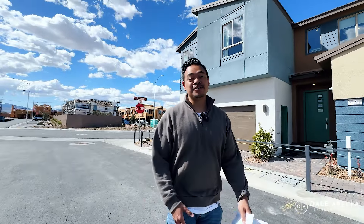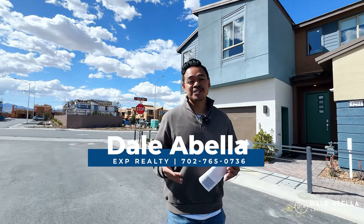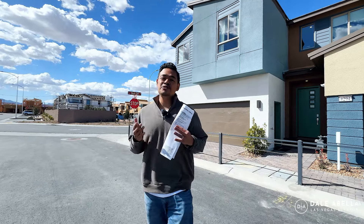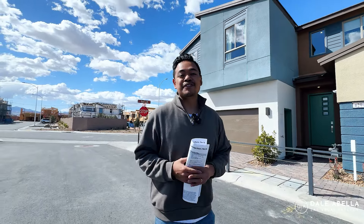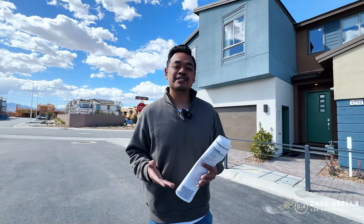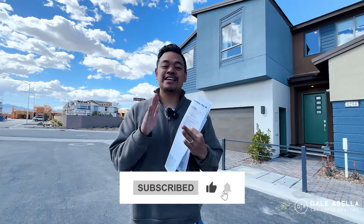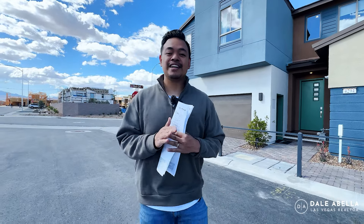What's up guys? Welcome back to my channel. If you guys are new, if this is your very first time tuning in, my name is Dale Abella with EXP Realty. I'm a local realtor here in Las Vegas. What we do on my channel is we go over all the new build communities here in Las Vegas, so if this is something you're interested in, hit the subscribe button, the like button, and the notification button to stay up to date with all the new communities here in Las Vegas.